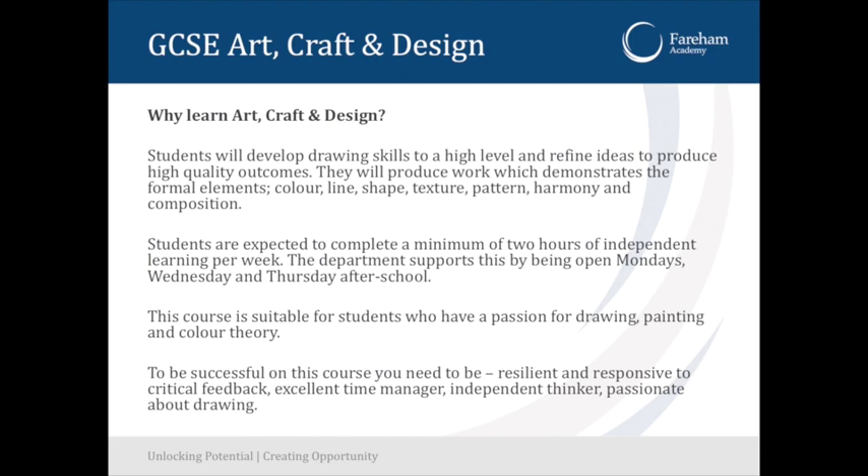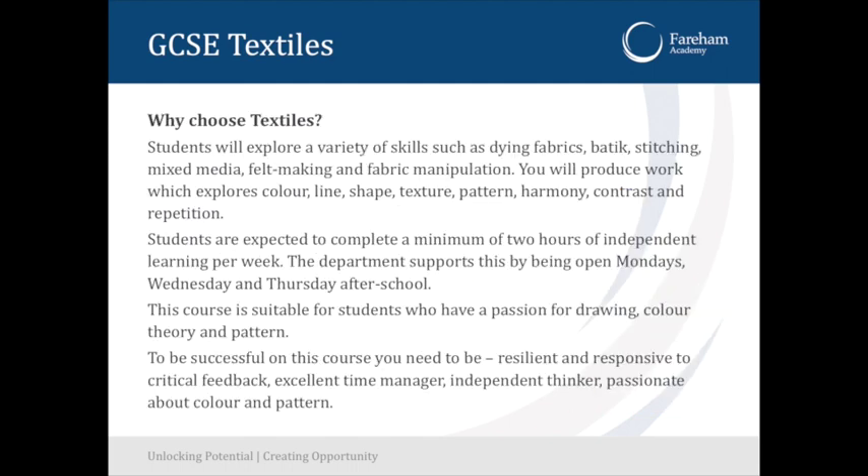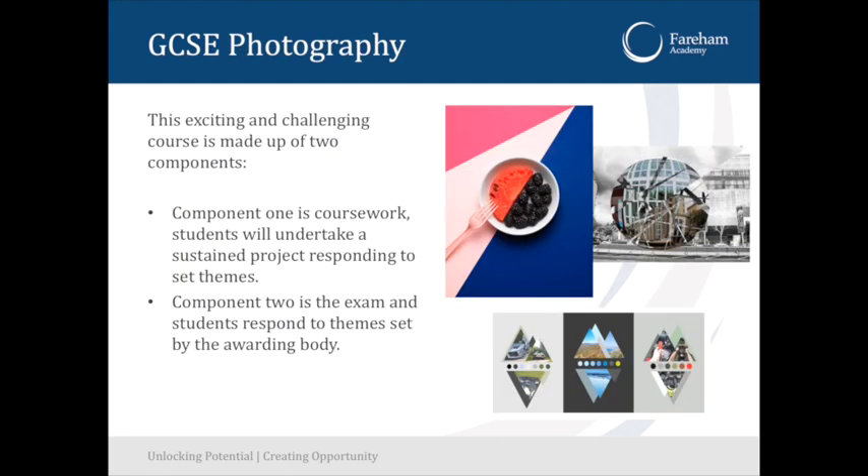Art, craft and design: the GCSE art and GCSE textiles are very similar — they carry the same qualification code, so they're both considered art GCSEs and you can only choose one or the other. Our art and textiles department always get fantastic, amazing results. You are expected to do textiles and artwork at home — at least two hours of independent learning per week if you want to be successful in those subjects.